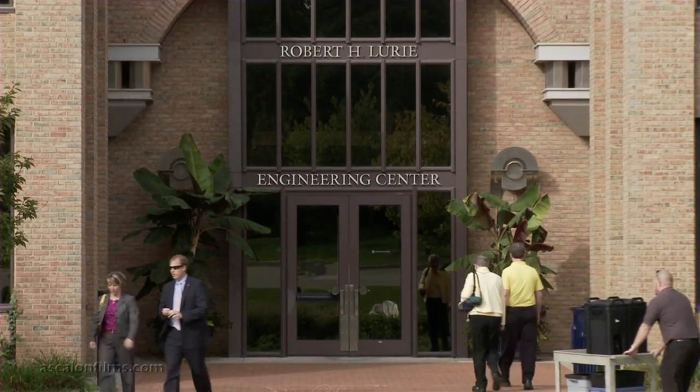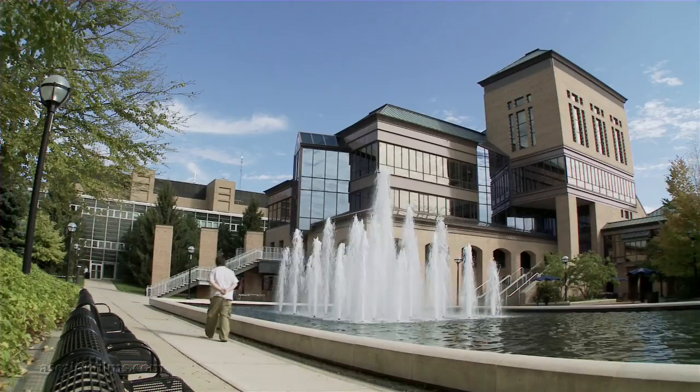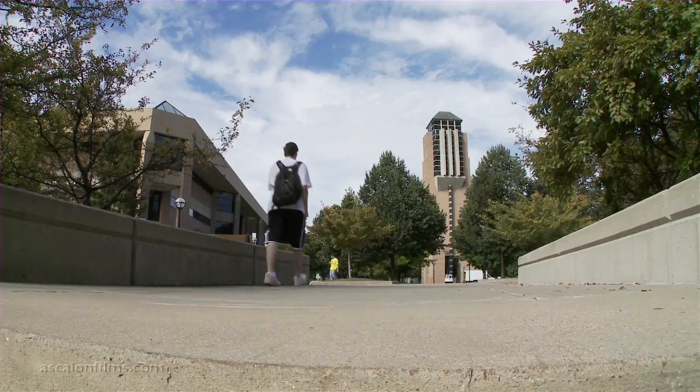The Small Company Innovation Program is a collaborative research project where the university is engaging small companies to do research with the university. Traditionally, it costs about $75,000 to hire a graduate research assistant for one year, which is a lot of money. Most small companies can't afford that.